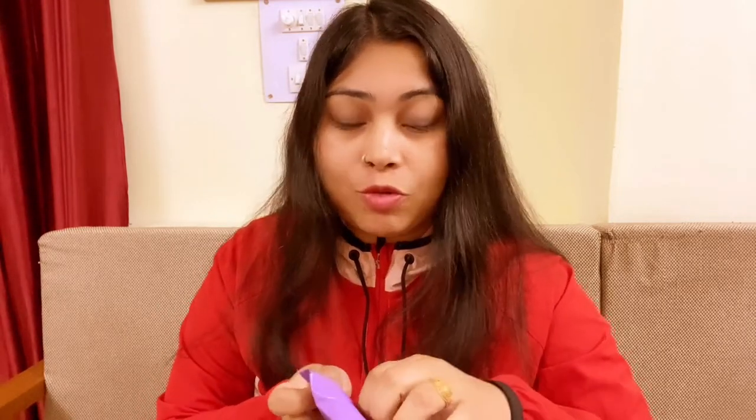I will now remove my makeup to show you. As I promised, I will demonstrate the products on my face. You can see my eye makeup. I will remove it now — look at this. It's gone! My whole eye makeup is gone.